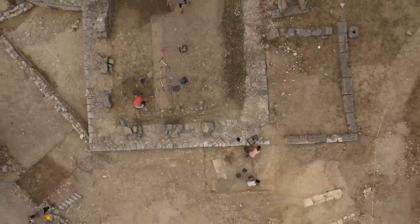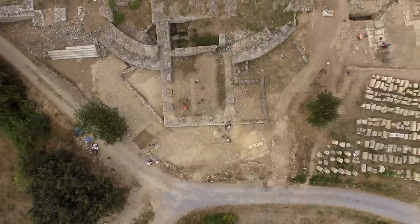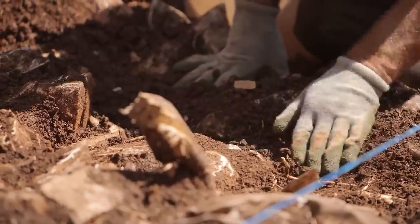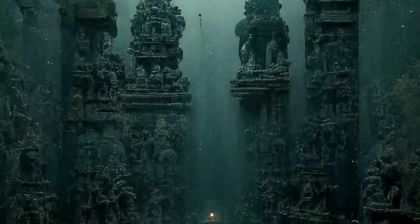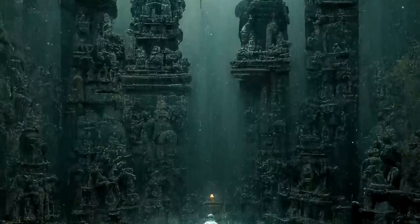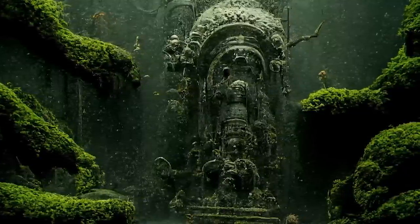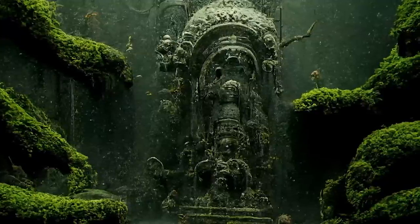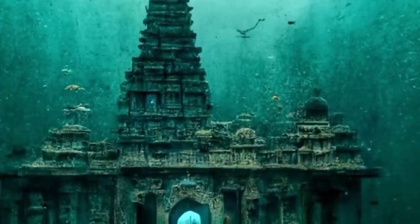Led by archaeologists S.R. Rao and S. Gaur, the team discovered structural remains and artifacts suggesting the existence of an ancient city. The expedition revealed well-planned stone structures, pottery shards, semi-precious stones and inscriptions, some of which date back to the Harappan civilization around 2000 BCE. Subsequent underwater explorations revealed an extensive network of stone structures extending over half a mile, appearing to have been built on the bank of an ancient river, the Gomati. The stone structures, ceramics and inscriptions lend credibility to the existence of a bustling urban center in antiquity.